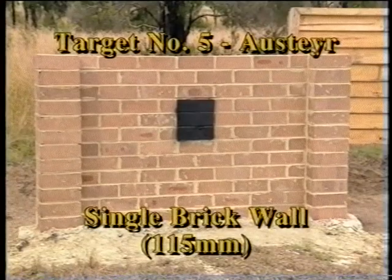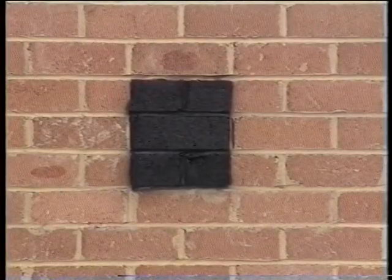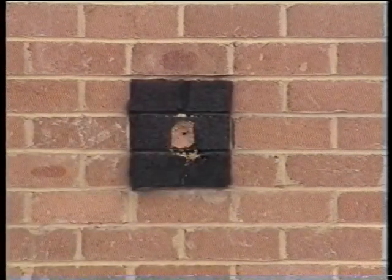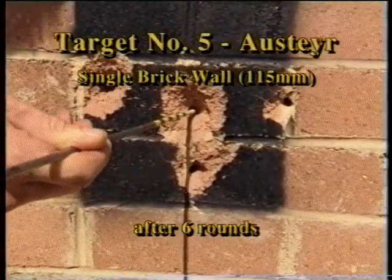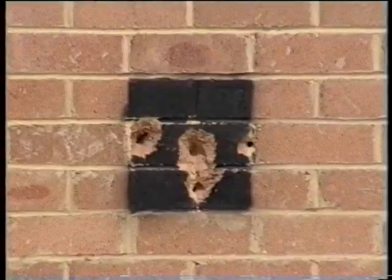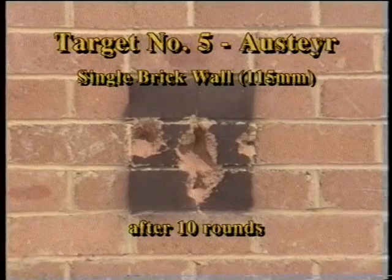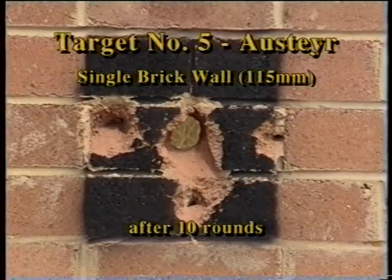The next target is a standard single brick wall, 115 millimetres thick. The first six shots damage the front of the wall, but only one shot penetrates on the mortar course. The tenth shot punches out the back of the wall, and all up, the ten shots leave a hole about 60 millimetres wide.